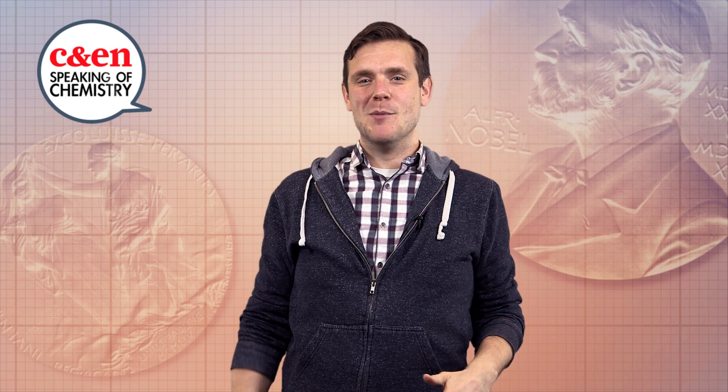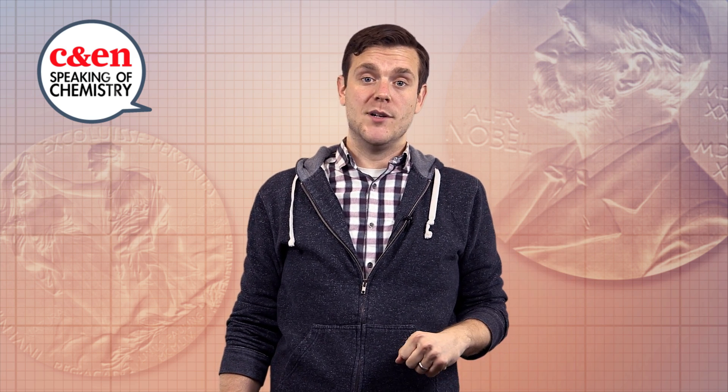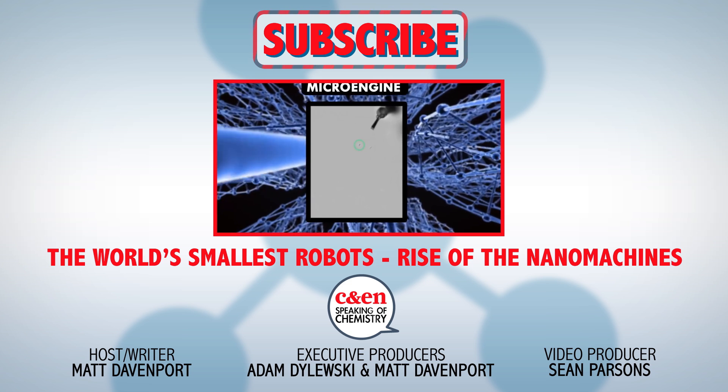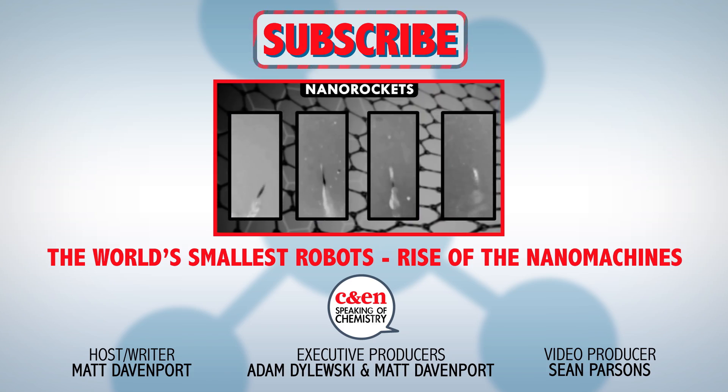What do you think about this year's Nobel Prize? Tell us in the comments section below and let us know if you've got a favorite molecular machine. Be sure to check out the description for a link to Bethany Halford's fantastic story that dives even deeper into this year's award. You'll also find all the references for this video there. Thanks for watching.